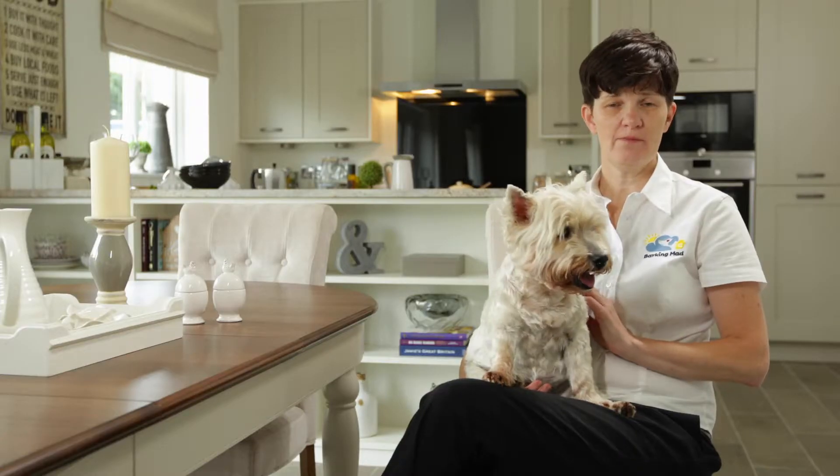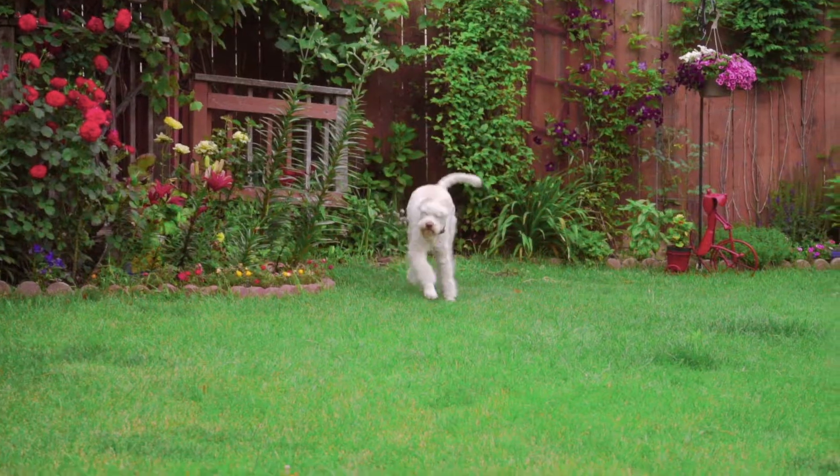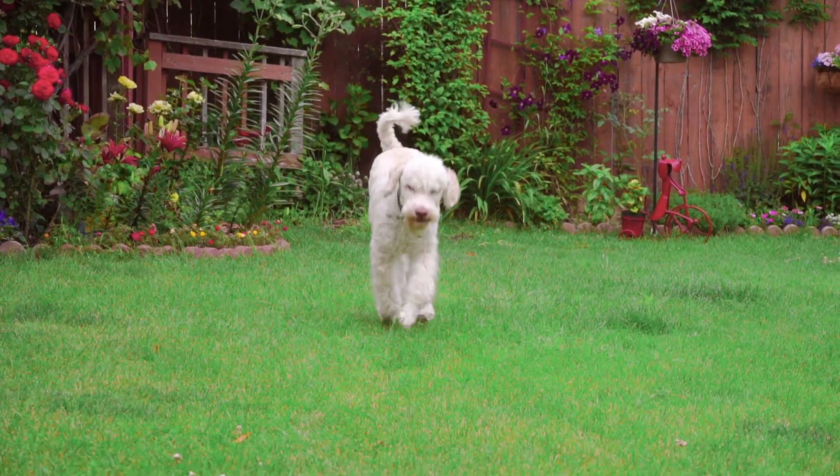At your new home, make sure that your garden is doggy friendly and nice and secure. You want to make sure that it's a totally safe environment for your pet.